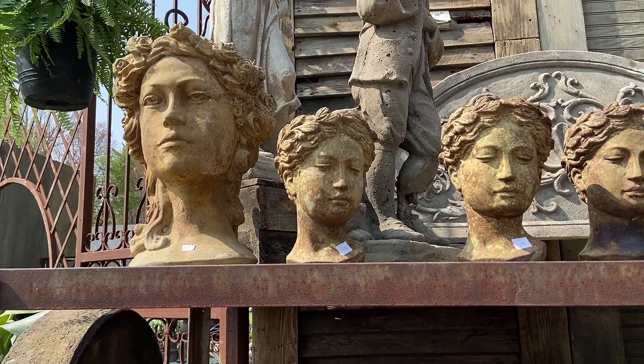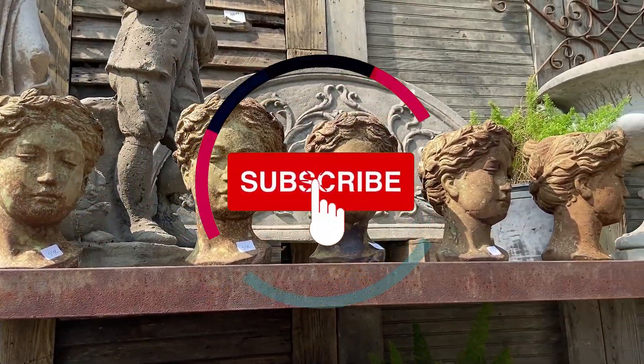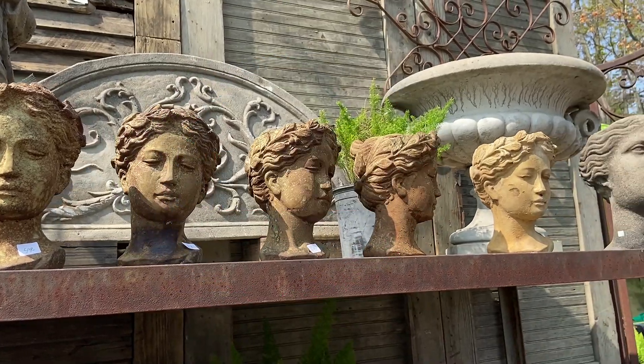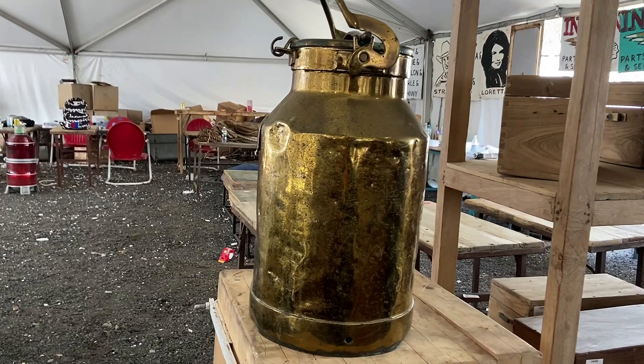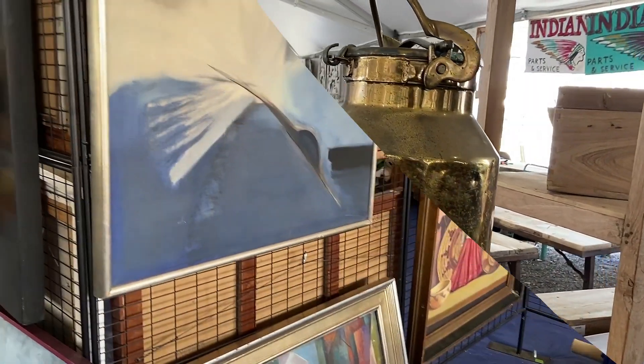Here's a sneak peek of my upcoming video — yep, more Brimfield. Make sure that you're subscribed and hit that notification bell. There are thousands of vendors at this Brimfield flea market, so let's keep checking stuff out.